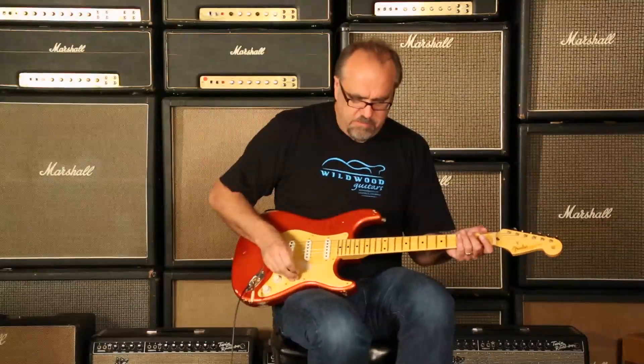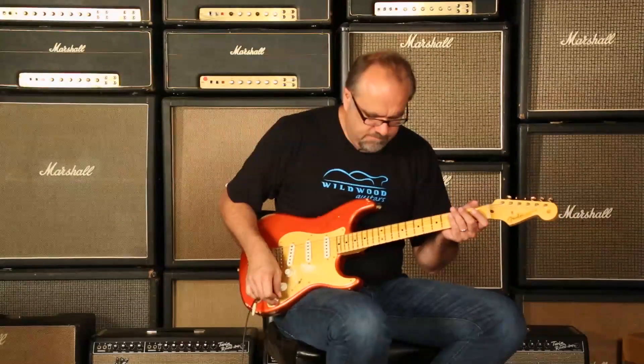You just heard neck pickup. Let's hear number 4 position and see what we got going on. Alright, shall we?